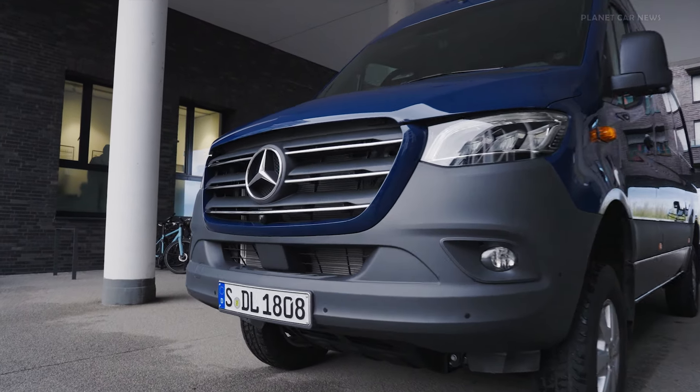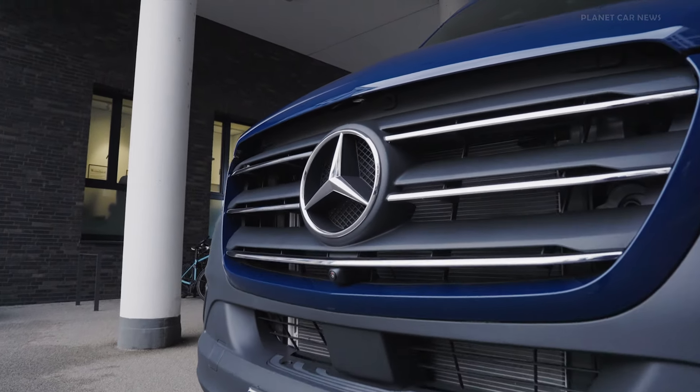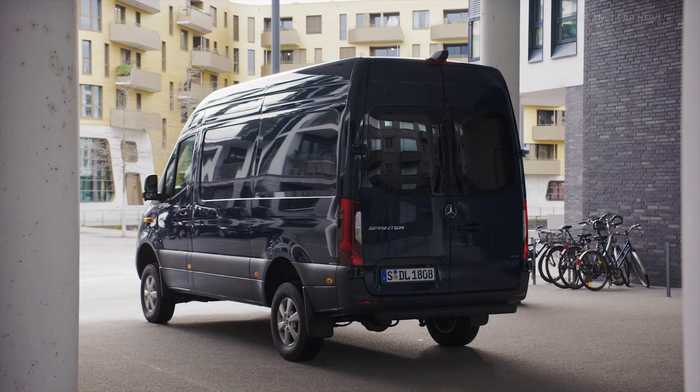The comfortable 9G Tronic automatic transmission or a 6-speed manual transmission ensures power transmission.